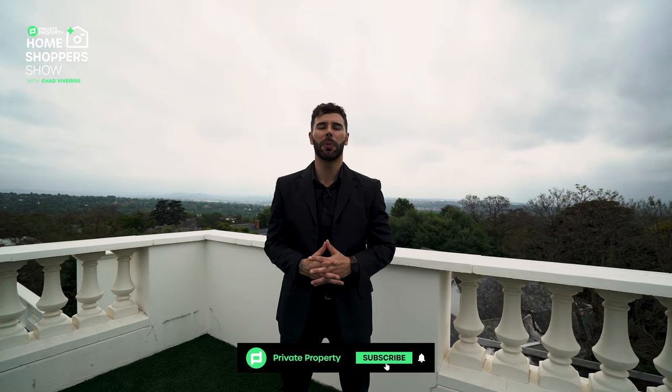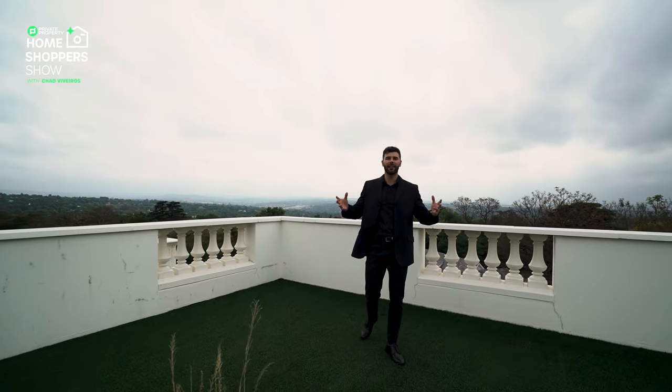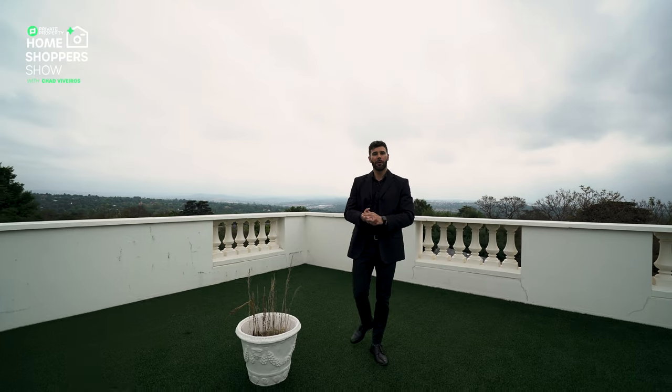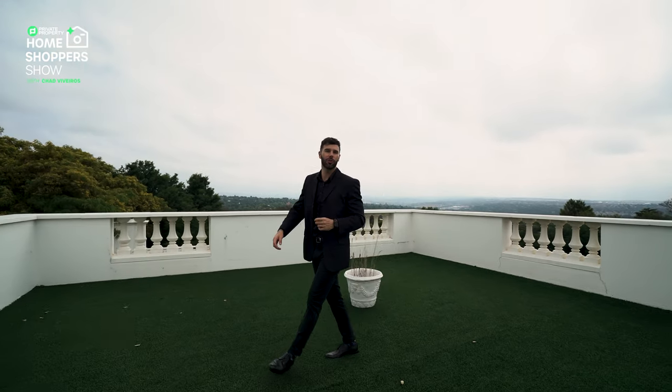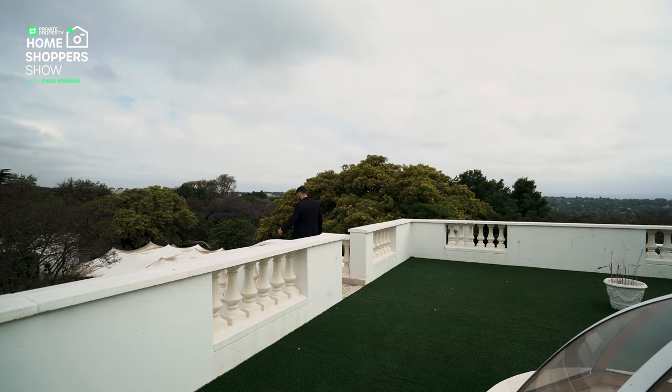So you might be asking yourself, Chad, how do I become the next owner of this incredible property? Well, let's recap: nine-bedroom house, three-bedroom cottage, on the market for R39,995,000. All of the agent's details are on screen right now. A huge shout out to the agency, Oli Swatini, for letting us go through this property and showcase just how stunning homes in South Africa can be. This Georgian mansion is definitely one of them. So from myself, Chad Rivera, the team at the Private Property Home Shopper Show, and all of you tuning in every single day — thank you so much and we'll see you again next time.